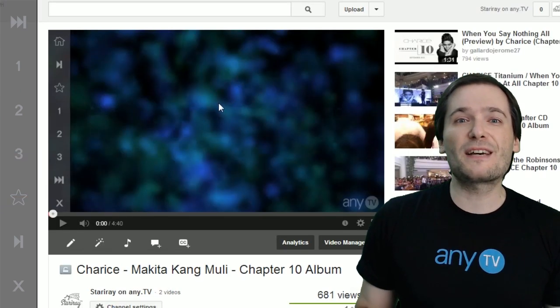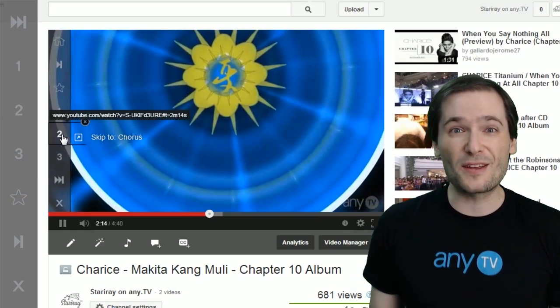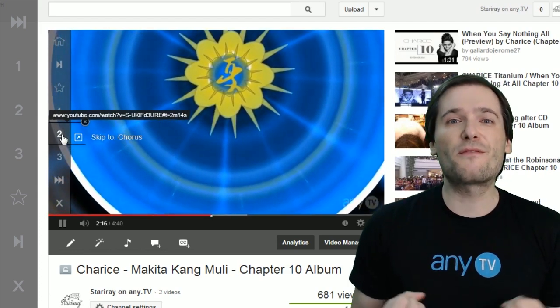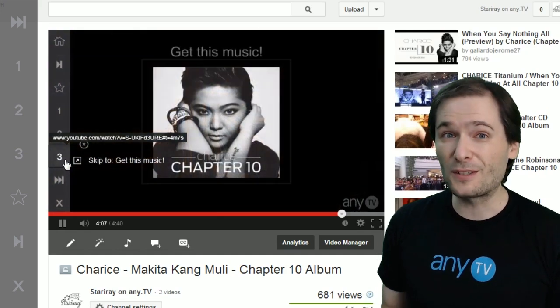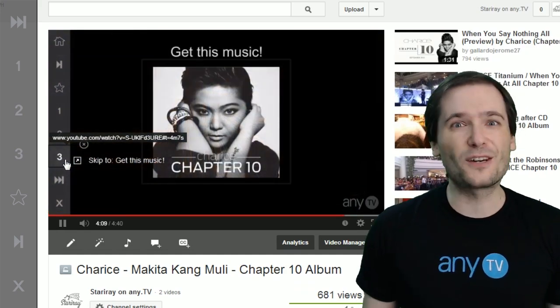These are the places that people want to listen to when they're exploring a new song. So by providing those skip points, you help the audience find what they're looking for, and if they like what they hear, they go buy the music.